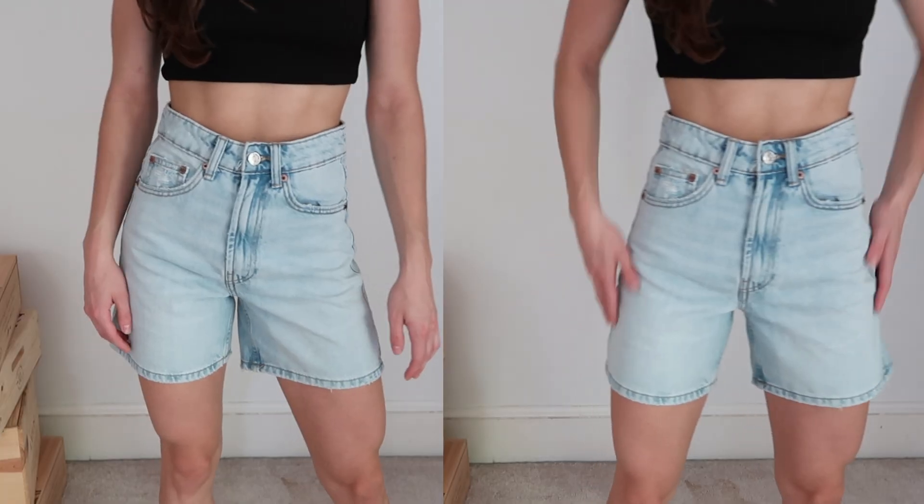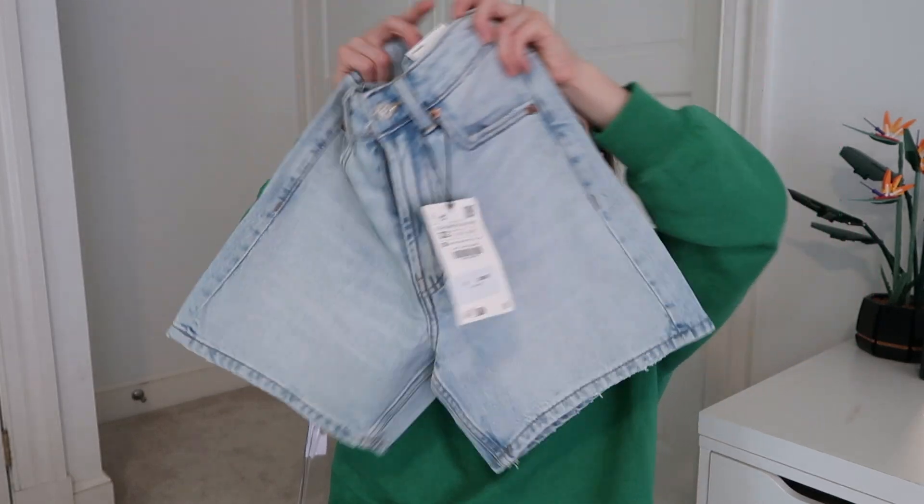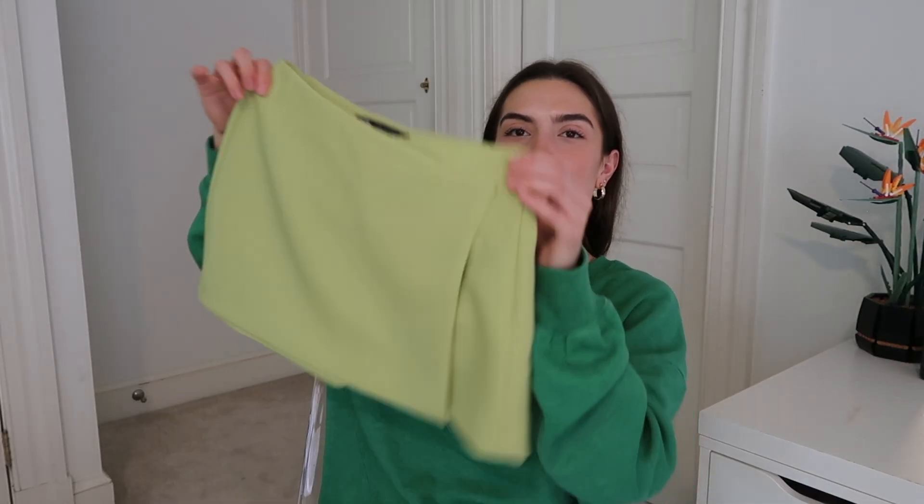The next thing I got were some light wash Bermuda shorts. They're so cute — I'm going to wear them with a little crop top or something. They fit really well and I like how the bottom flares out a bit when I wear them, which is super flattering. I don't have a pair of Bermuda shorts, and I feel like with a simple top, gold earrings, and cute shoes — don't sleep on them, they're cute.